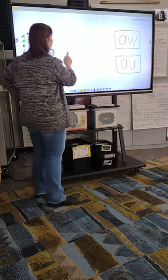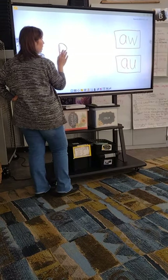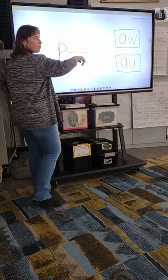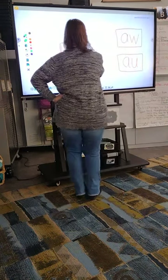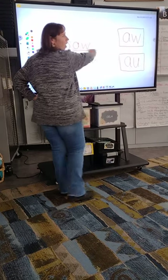If I want to spell the word 'paw' — like my dog put his paw on me — which spelling would I use, A-U or A-W? Students answer A-W. That's right: P-A-W spells 'paw.'